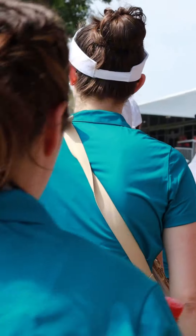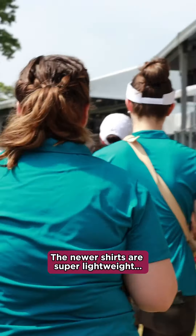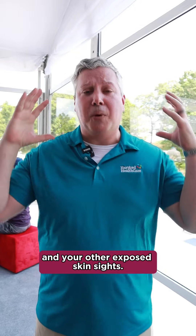I am a huge fan of UPF clothing. UPF 50 is almost like wearing SPF 50, and then you don't have to smear these creams all over the place. The newer shirts are super lightweight, super breathable. They cover from your neck to your wrist. Then you just put sunscreen on the back of your hands and your other exposed skin sites.